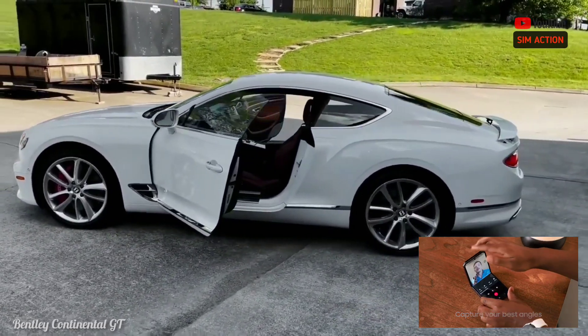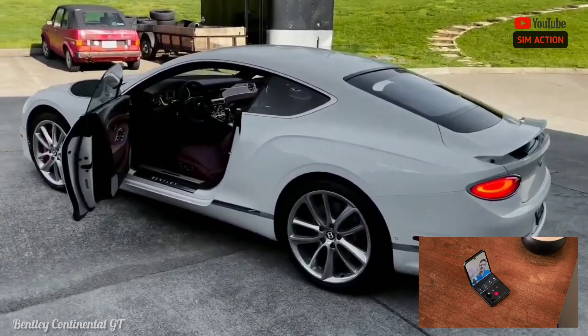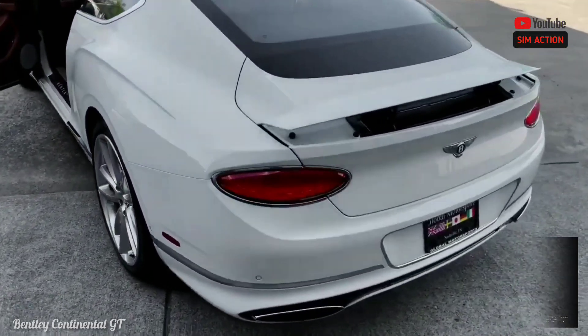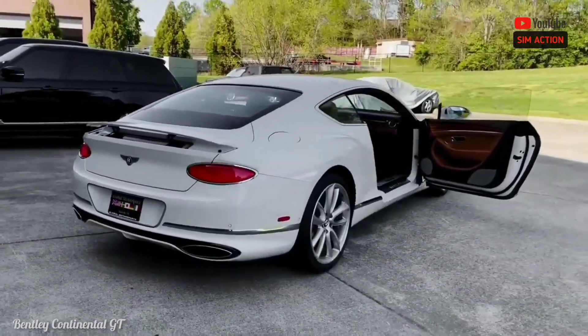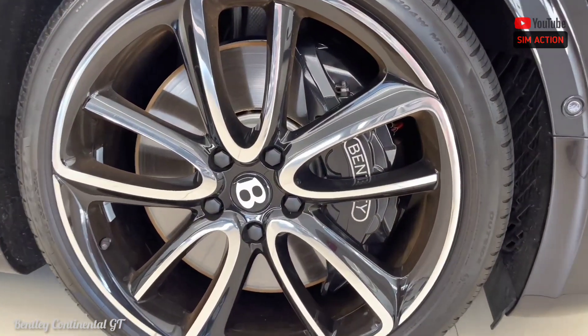Although the Continental GT technically has seatbelts for four occupants, we'd suggest you avoid using the rear seats for adult-size passengers since both legroom and headroom are limited. In our testing, we were able to fit five carry-on bags in the Continental's trunk — plenty of room for a weekend away with your favorite companion.